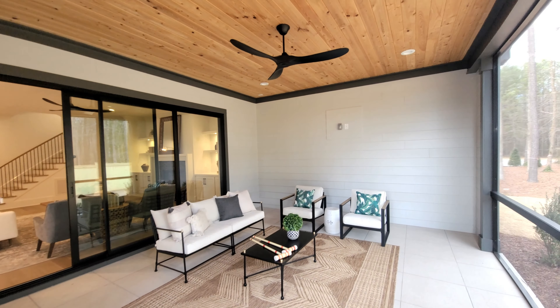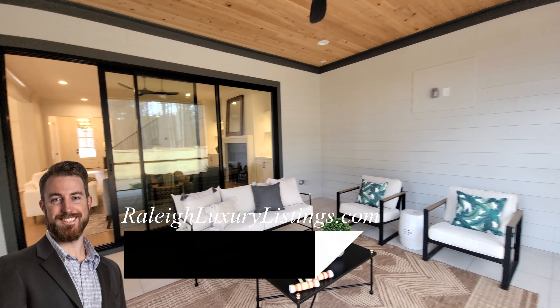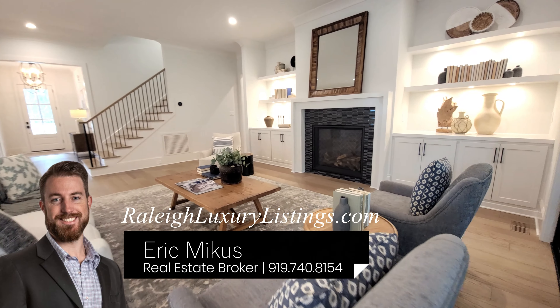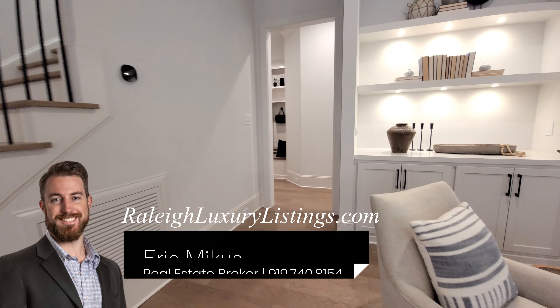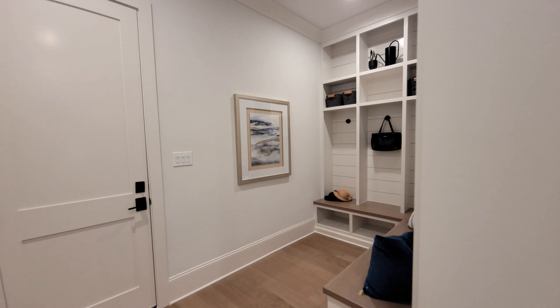If you are considering making your move here to Raleigh, North Carolina, consider reaching out. I've got all of my information down below. If you're looking for a real estate agent that knows the area and knows the market, I'm here to help. Feel free to shoot me a text, give me a call, or send me an email. And of course, you can find all these homes on RaleighLuxuryListings.com.